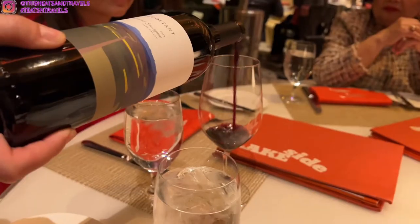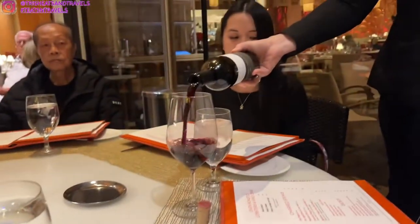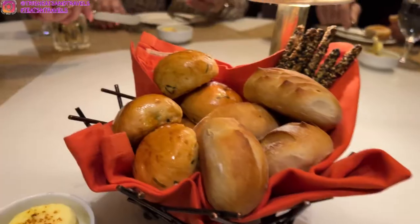My dad ordered wine for the parents — I'm not an alcoholic person, so just the parents are trying the wine. My parents said it was really, really good.